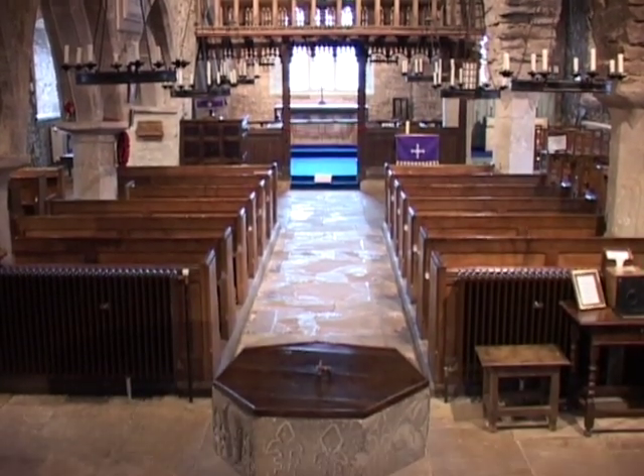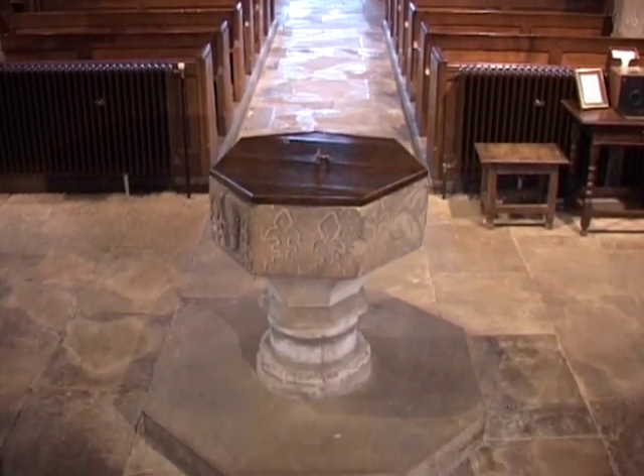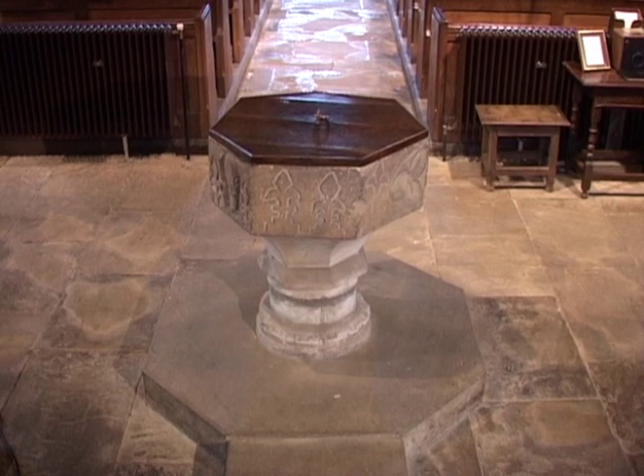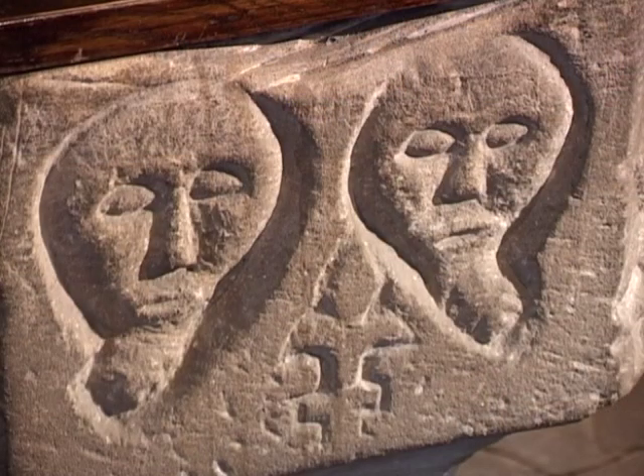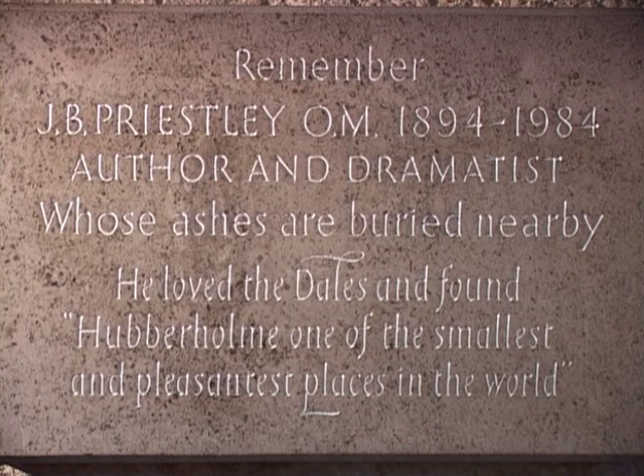Sit and ponder how this church, so far from the city of Bradford and seemingly having nothing in common with it, has two connections with it. The parish forms part of the huge diocese of Bradford. And if you look at a plaque on the tower, this is a memorial to Bradford-born author and playwright J.B. Priestley, who died in 1984.